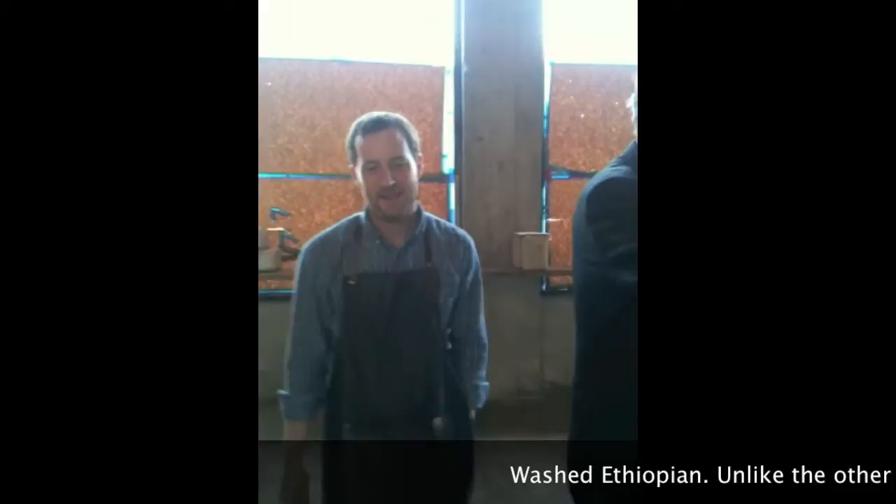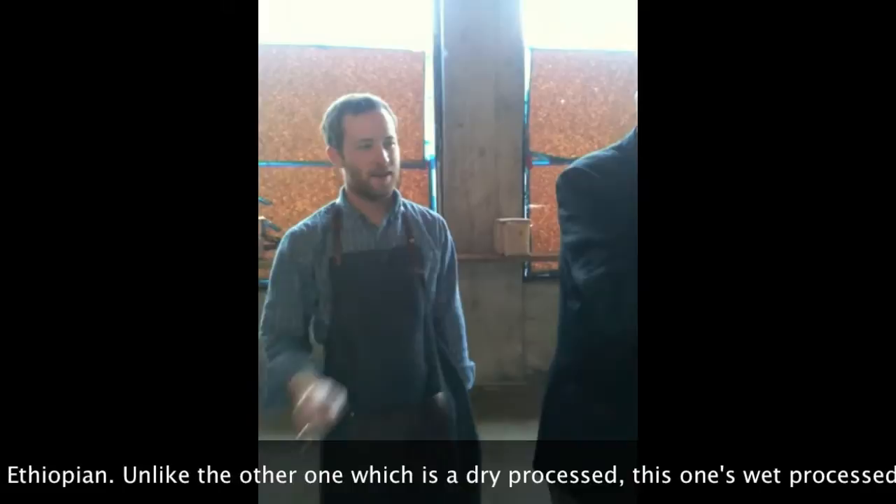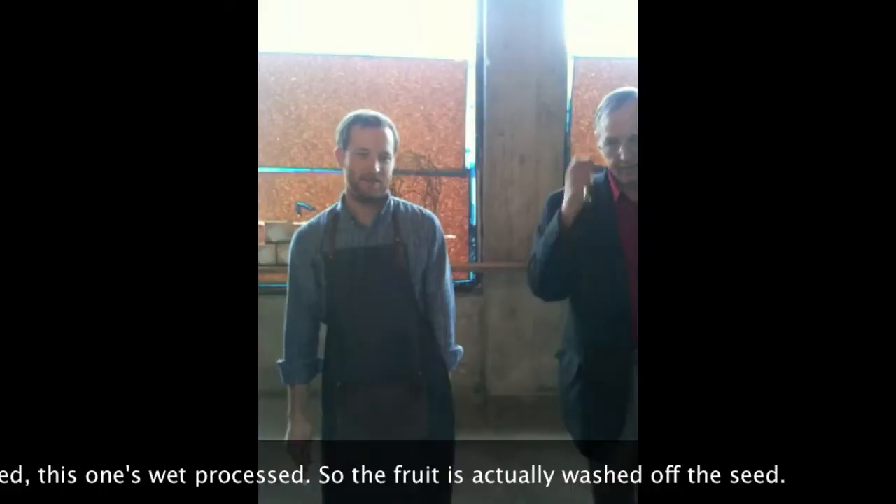What is this one? This is a washed Ethiopian. Washed Ethiopian? Pure coffee. So unlike the other one which was a dry process, this one is a wet process. The fruit is actually washed off.